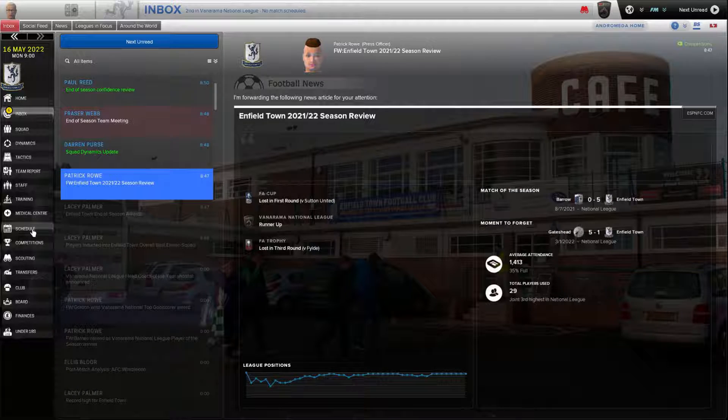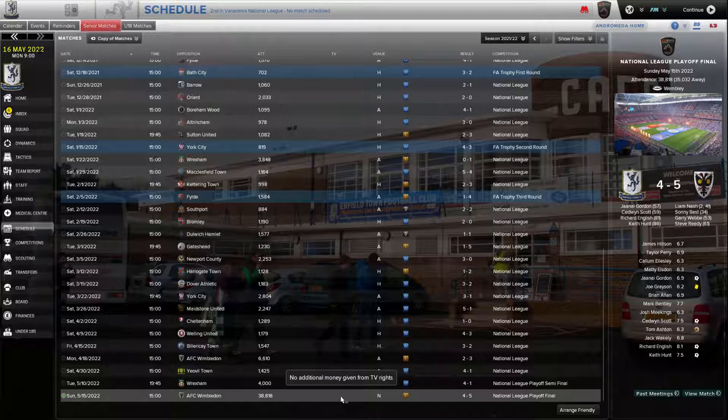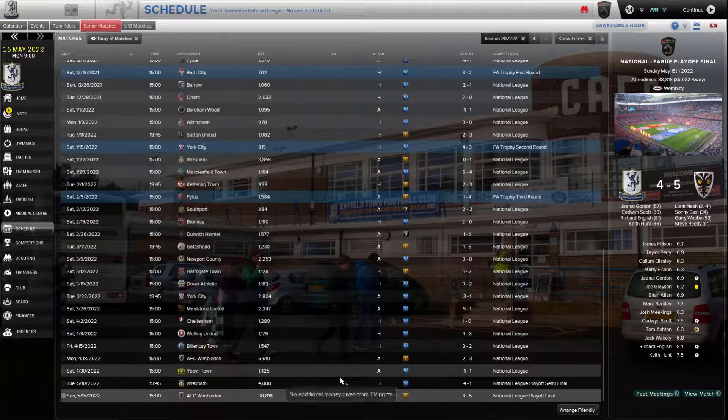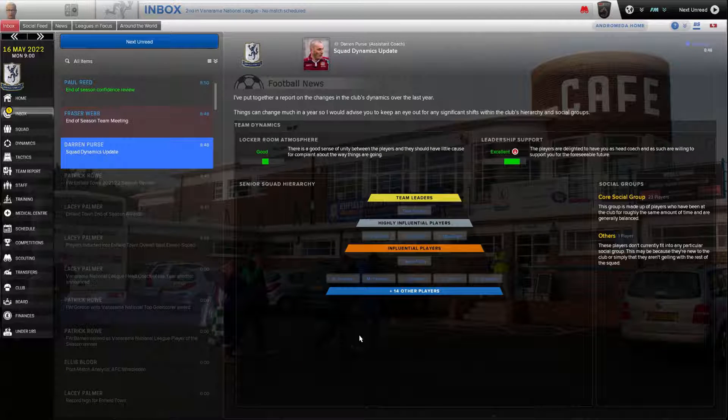38,000 to 39,000 fans at Wembley Stadium — Wimbledon brought 35,000 of them. Dynamics-wise, we're doing really well. I don't see Tom Ashton leaving any time in the near future. Elston, Grayson, and Meekings will definitely be here next year as well.